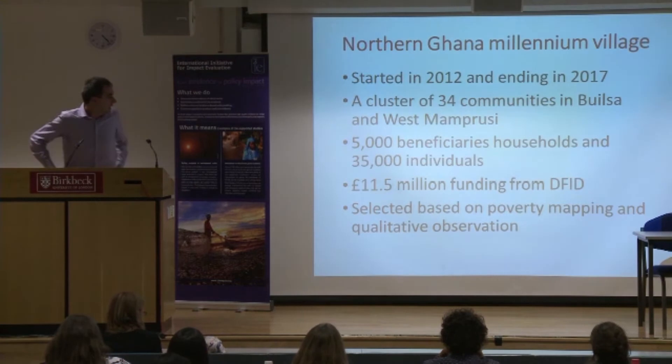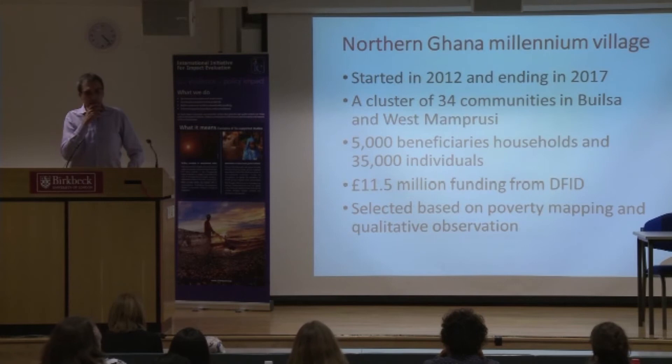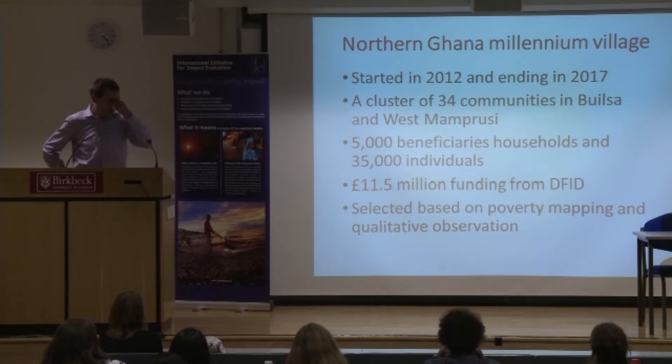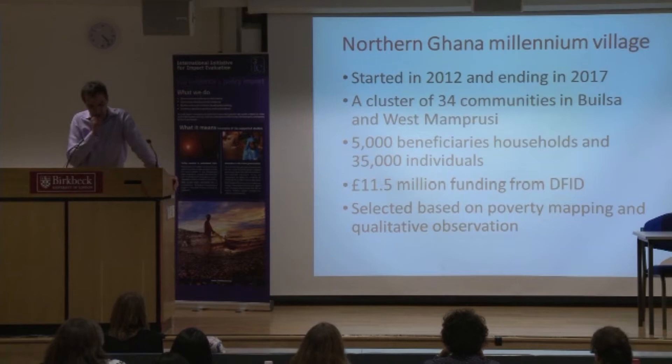The project was selected in Ghana three years ago. It is funded by DFID and covers a cluster of 34 villages. The size of the funding is more than 11 million pounds for a population of 5,000 beneficiaries over five years. It's a considerable investment, and in terms of per capita investment, it turns out to be quite large.